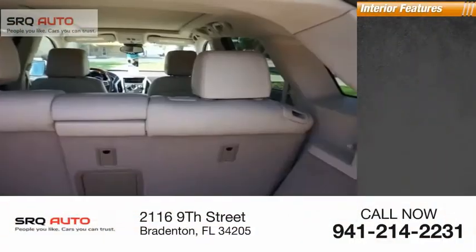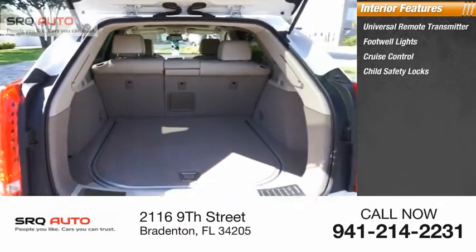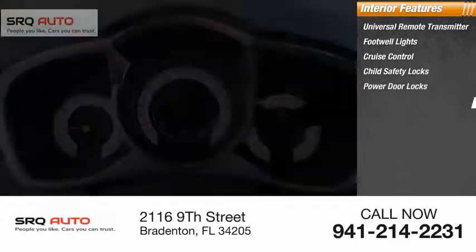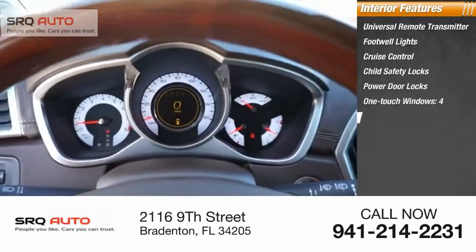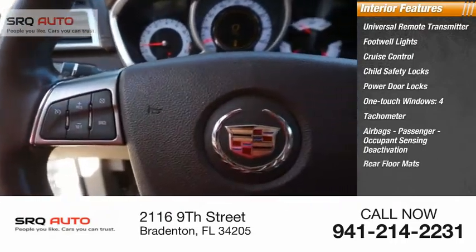Inside you'll find a universal remote transmitter, footwell lights, cruise control, child safety locks, power door locks, one-touch windows, four airbags, passenger occupant sensing deactivation, and rear floor mats.